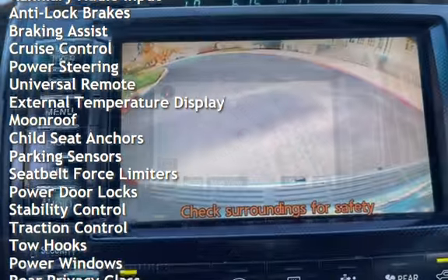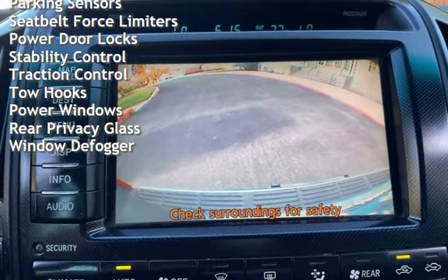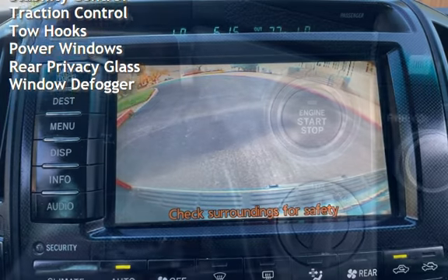Additional features include power steering, universal remote, external temperature display, moonroof, child seat anchors, and parking sensors.